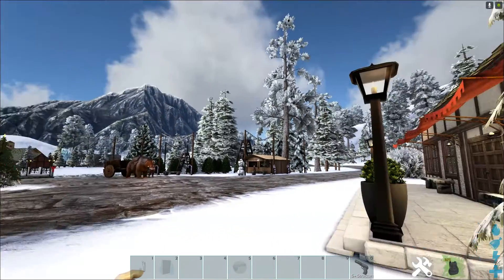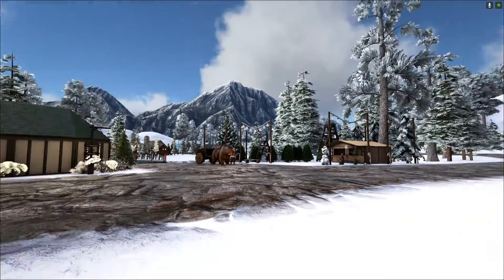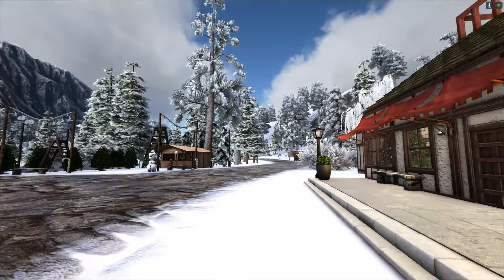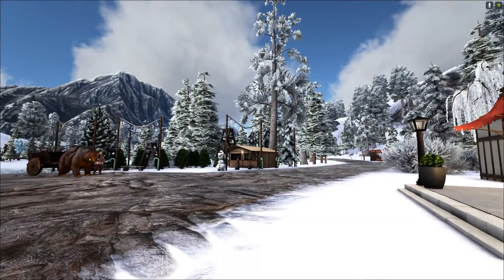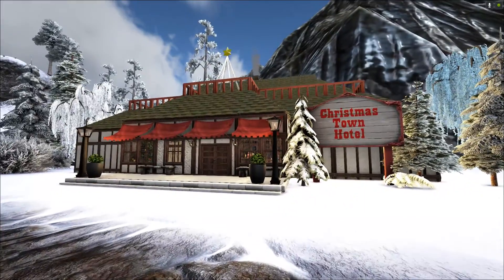You have to have a place for all of the visitors and all of the people coming to visit Santa. And we have to have a place for the residents if they want to have a little vacation to come to their hotel. So here's what the outside looks like.